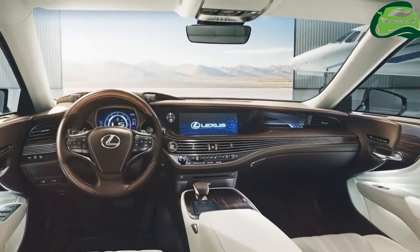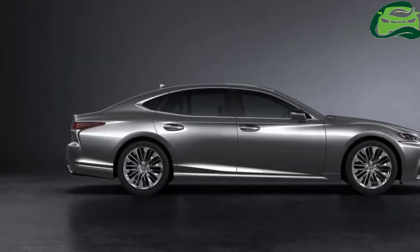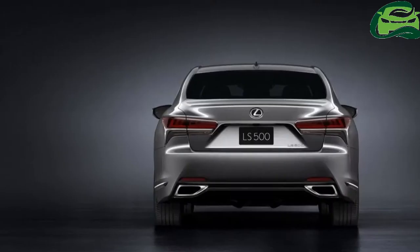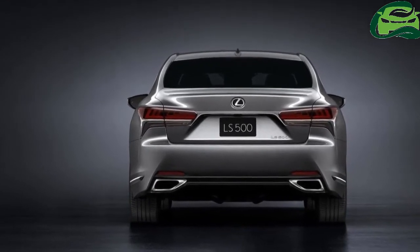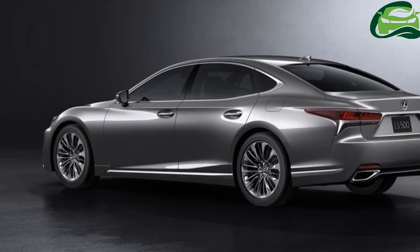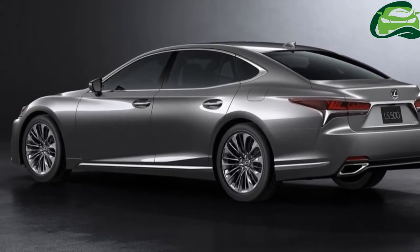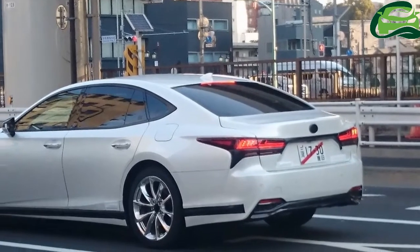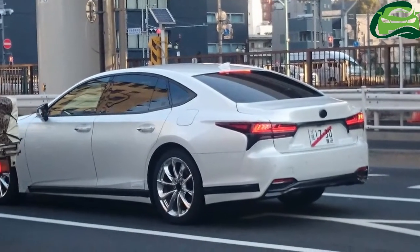The new Rio was launched in Indonesia at the recent IIMS 2017 show. There, the Rio comes with the dual CVVT 1.4 litre motor producing 100 PS and 133 Nm, paired with a 4-speed automatic, with the added choice of a 6-speed manual gearbox.